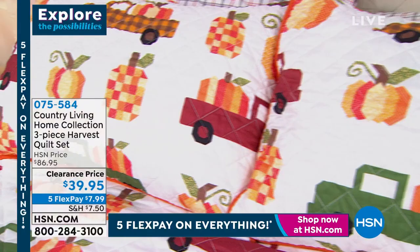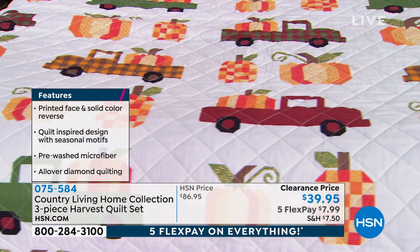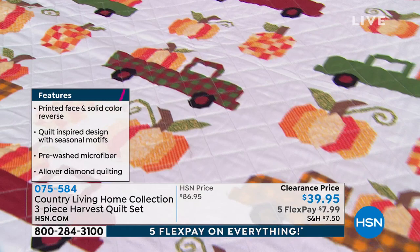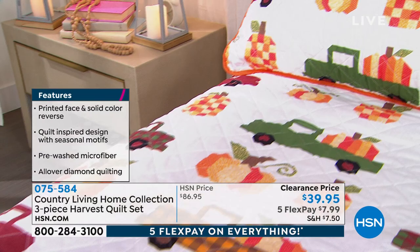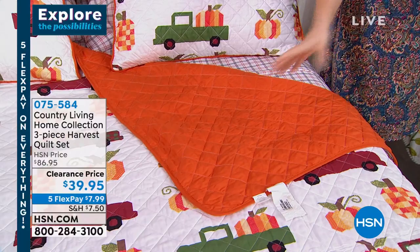You have so many options throughout the year. When you take a quilt and use it in an unexpected way, it creates a story. Someone visits and sees how you've done your decor differently — maybe put it on your table as a tablecloth. Country Living made it brushed on both sides, so no matter which side you use, the softness will be there. You have that versatility year-round.